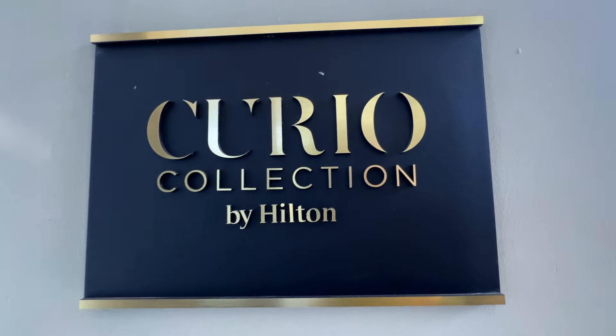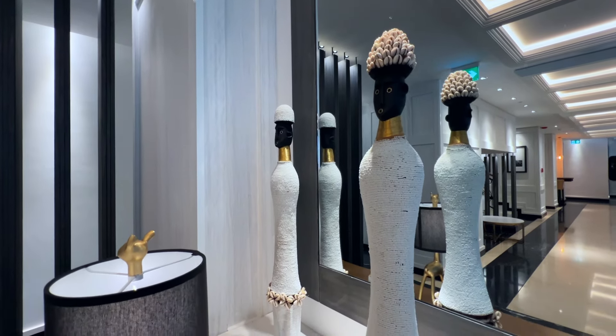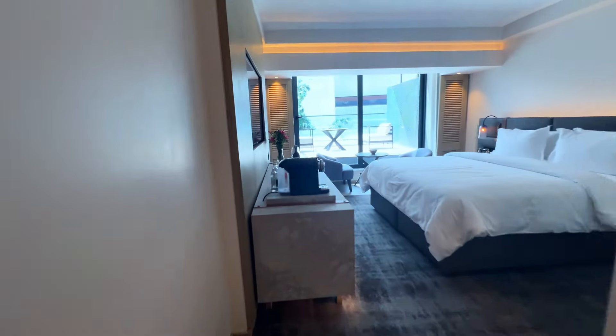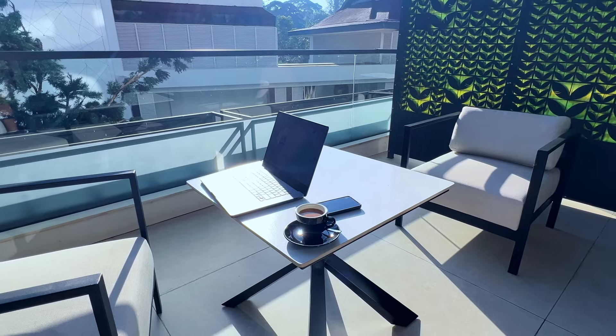The Curio Collection is a unique collection of hotels, hand-picked for their unique design, outstanding food and beverage service, topped off by an incredible team, which all lend itself to a first-rate hotel experience. I was absolutely blown away by this hotel.